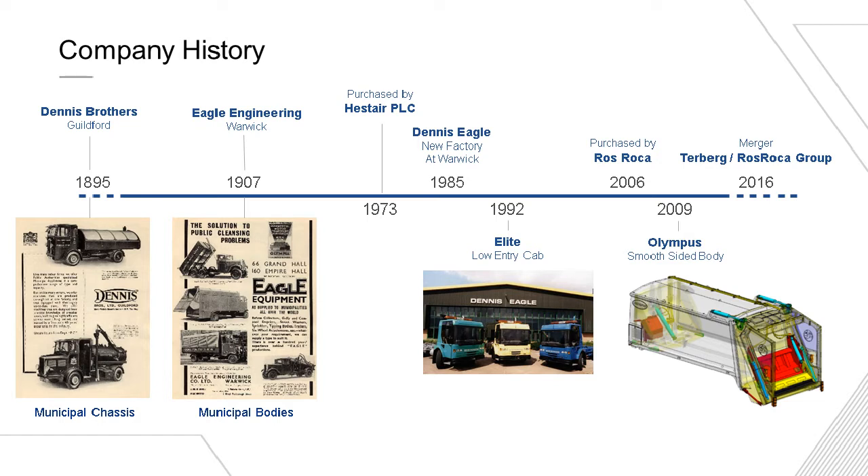Eagle Engineering were a bodybuilder who started in around 1907 in Warwick, and traditionally they used Dennis chassis very much to go under their bodies. The companies were brought together in the 1970s by the Hester Group. The current factory was built as the first on the industrial estate around 1985, really bringing together the municipal chassis and the bodies. We've had various owners over the years, including ABN AMRO and NatWest Equity Partners, but we were purchased by Ros Roca, a Spanish company, in 2006, and then in 2016 Terberg took over the controlling interest of the group.